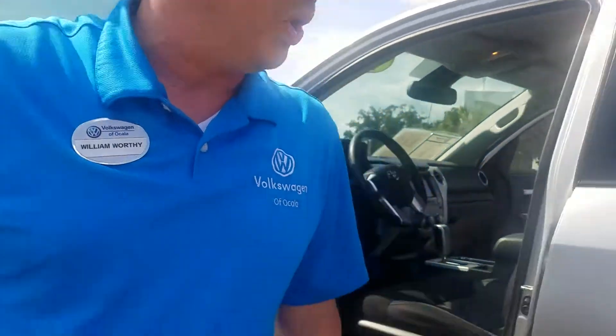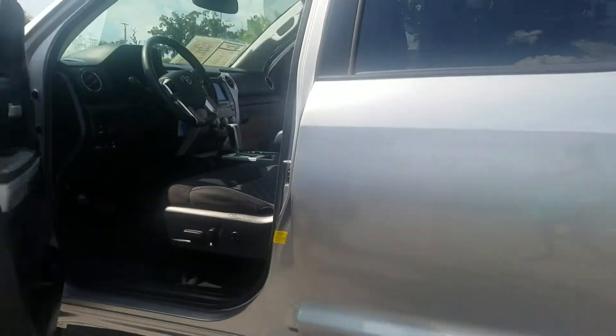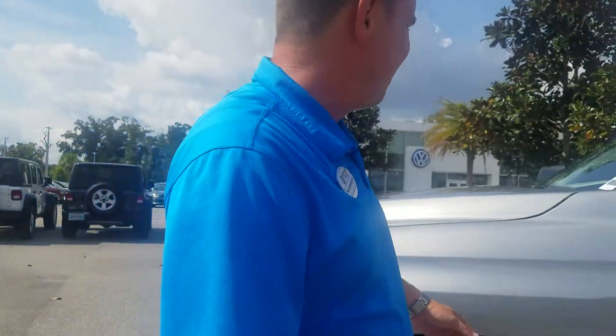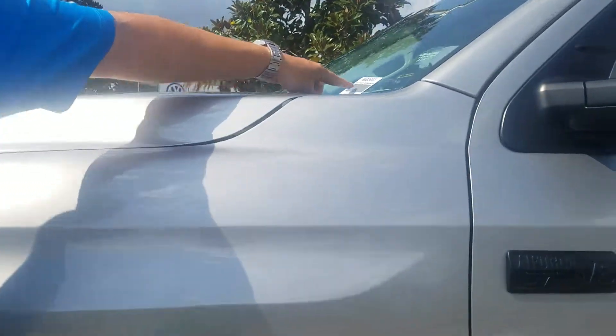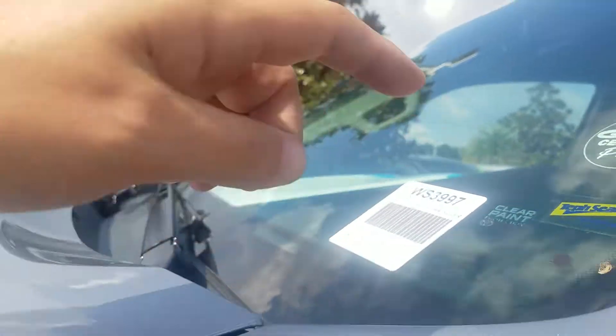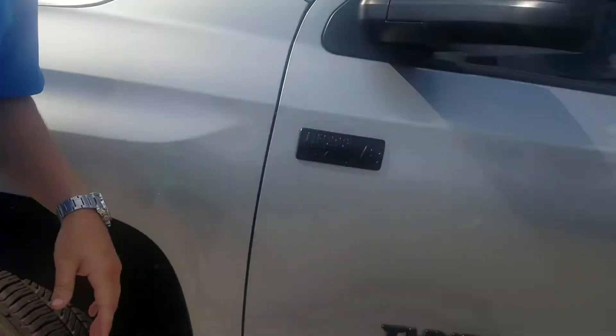You can see this Toyota Tundra on our website at VWofOcala.com or you can call me at 352-387-1330. My extension is 12074. The stock number is WS3997. Once again, my name is William Worthy with Volkswagen of Ocala. I hope you have a great day.